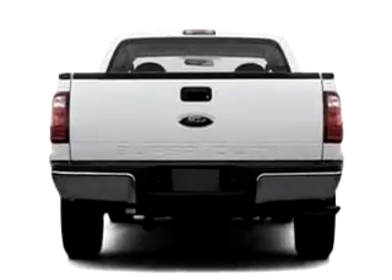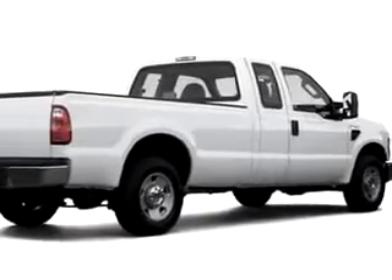You will love this white 2008 Ford F-250 Super Duty, equipped with an 8-cylinder engine.